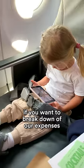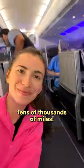Let me know in the comments if you want a breakdown of our expenses that let us collect tens of thousands of miles.